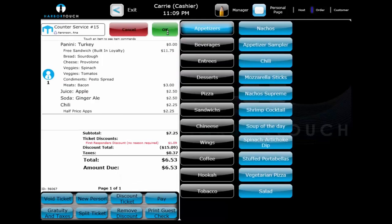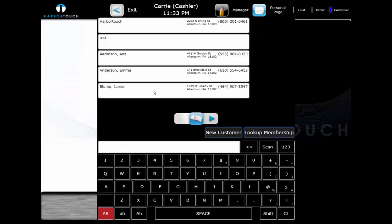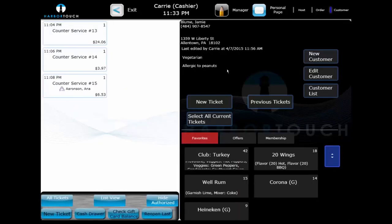We're going to remain logged in as a cashier to review the pickup and delivery industry. Our cashier will be handling all pickup and delivery transactions as if they were placed over the phone. When a customer calls in, the caller ID will automatically pop up with that customer's information. If the customer isn't in the system yet, it will prompt us to add the customer. We'll select the customer and then navigate to the menu to place their order.